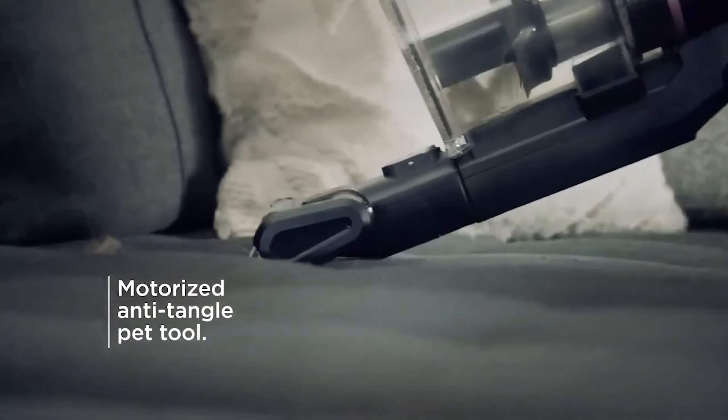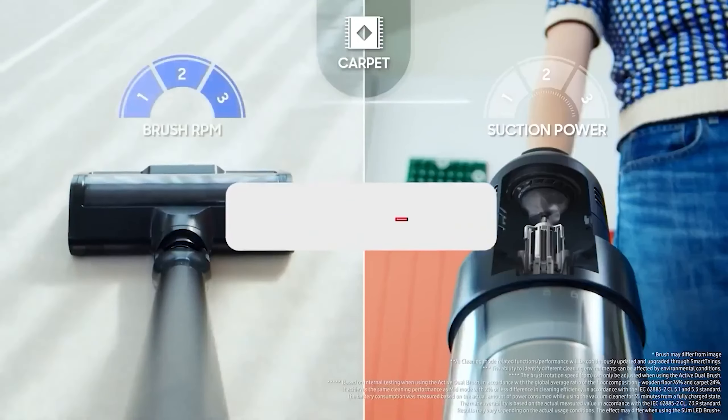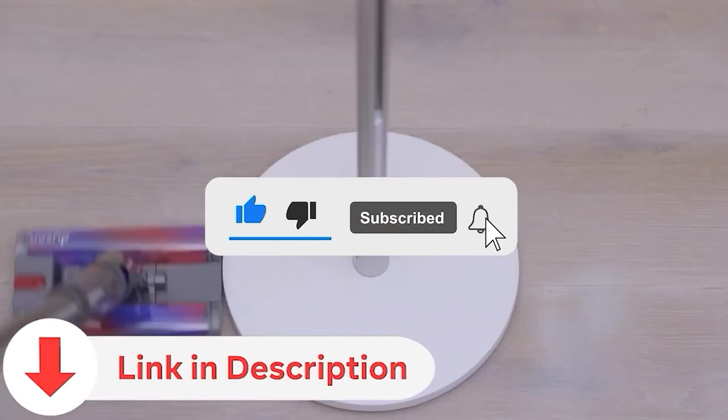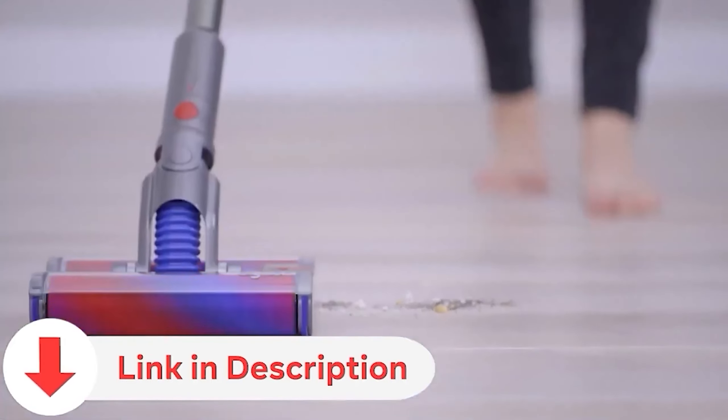Don't miss out on this cleaning evolution. Hit that subscribe button for our insightful reviews. Find all the relevant product links conveniently placed in the video description below. It's time to upgrade your cleaning experience and we've got you covered.